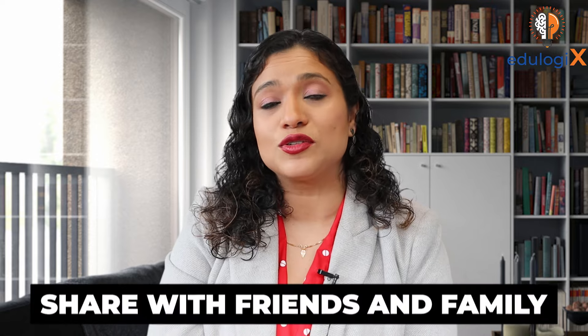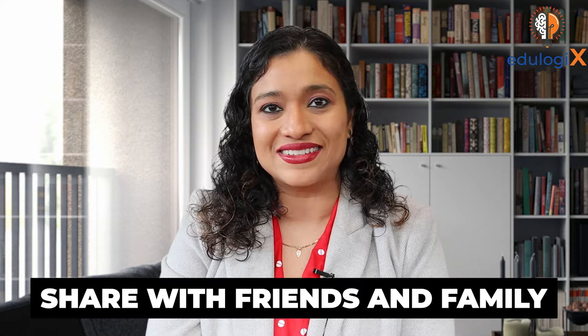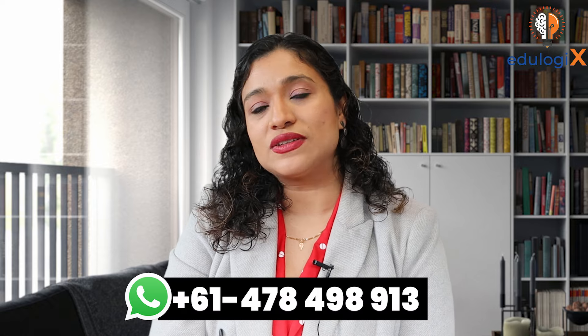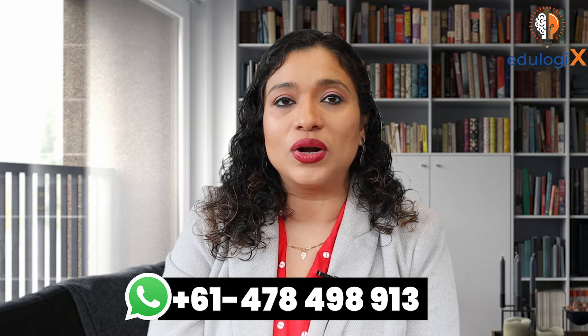If you found this video useful, don't forget to share it with your friends who might be looking for similar advice. Please check whether you have subscribed to our channel — we put a lot of effort into creating this content and would really appreciate your continued support. If you have any questions or need assistance for your job search in Australia, drop your questions in the comment section or contact us — all the details are in the description box below. Until next time, stay safe and stay happy.